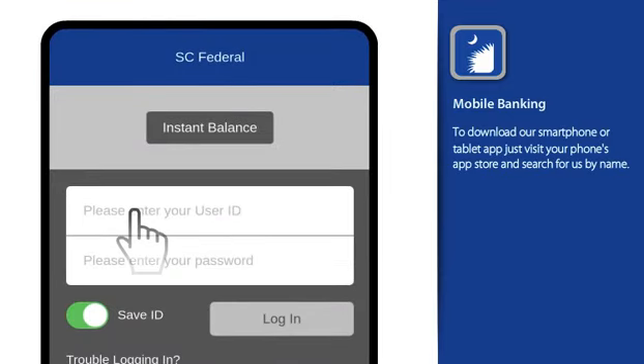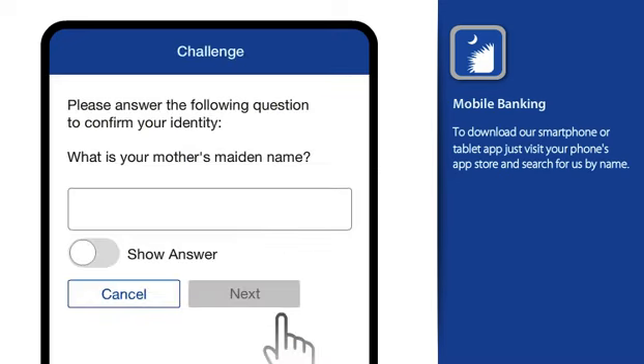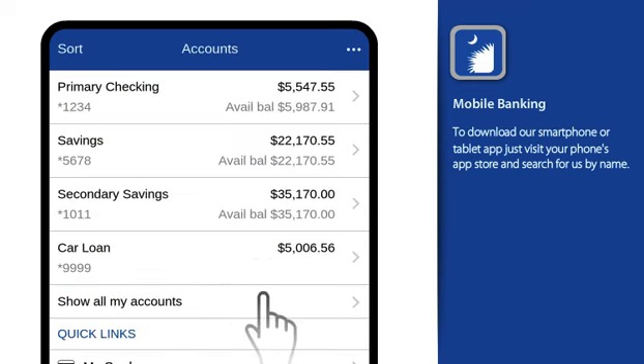The first time you log in, you'll begin by entering your user ID, which can be saved for future logins. So the next time you log in, you can simply enter your password. If asked a security question, type your answer to securely log in. That's it!